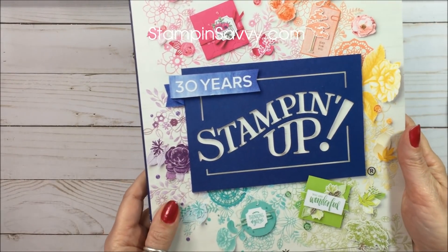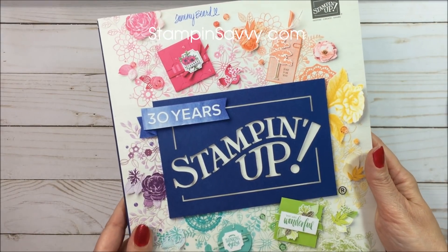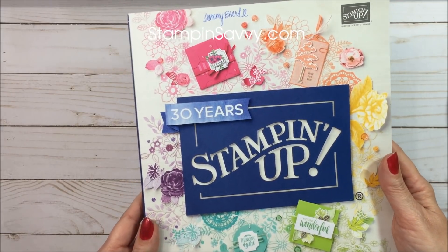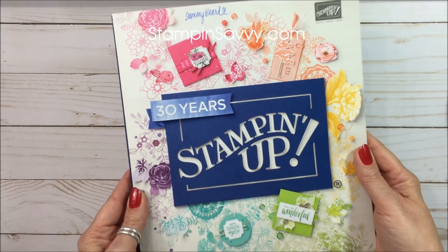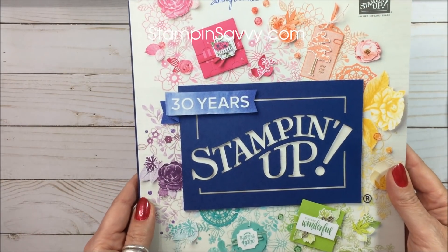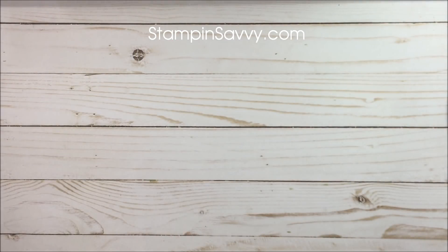I want to show you the new 2018-2019 catalog that will go live for customers on June 1st. Oh my goodness, they have knocked it out of the park — out of the county, out of the state — absolutely beyond awesome. I am super excited; I haven't been this excited about a catalog in a while. I can't show you the inside, but I'll share the cover. Today is all about what's retiring and what is not going to be in this new catalog — specifically the colors that are retiring.